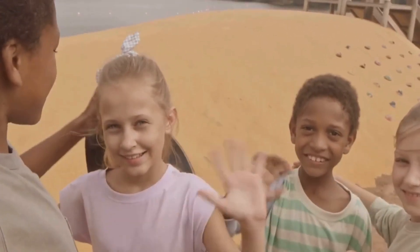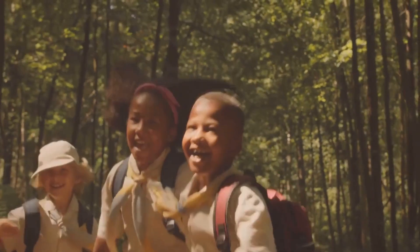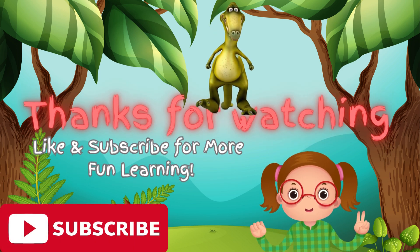Keep your eyes open, and your curiosity alive. Thanks for joining me on this Dino-Mite adventure. Don't forget to like and subscribe for more exciting explorations.